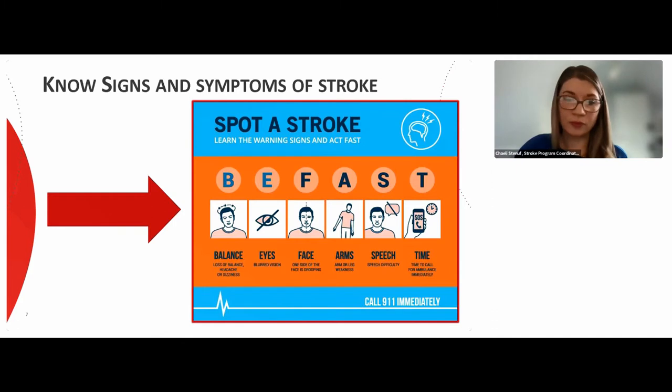The last letter stands for time — time to call 911. If you notice any of the symptoms in BE FAST, it's very important that you call 911 to get the patient to the hospital as soon as possible, because they could be having a stroke.